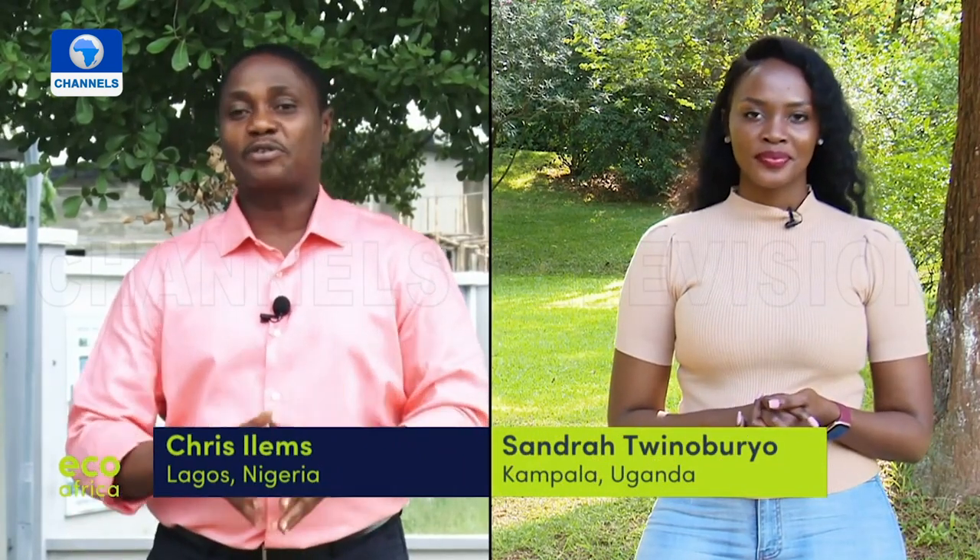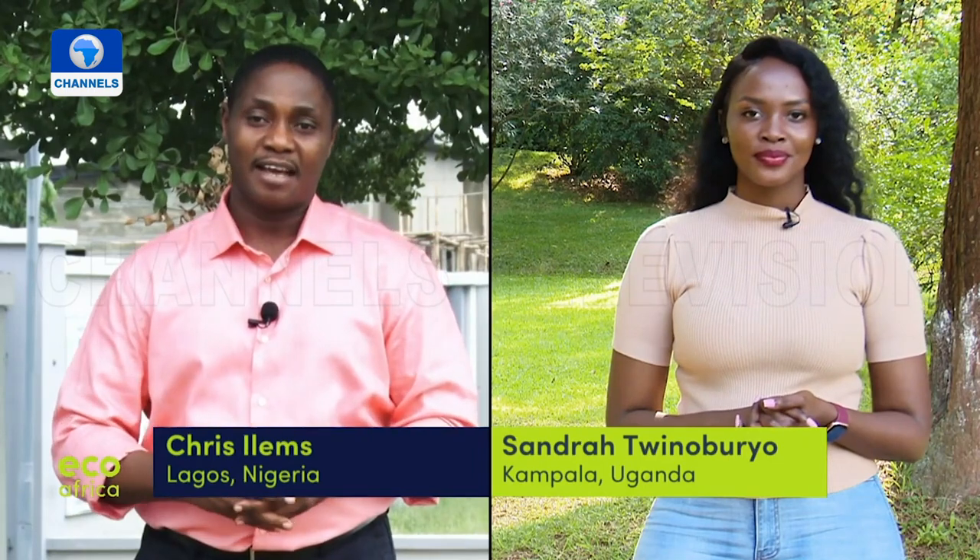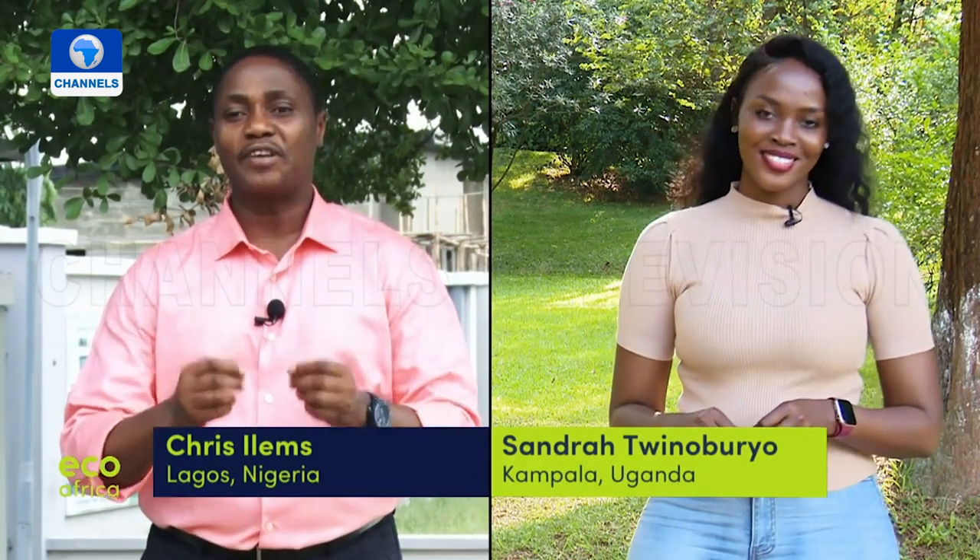Hello everyone and welcome to this new edition of EcoAfrica, the environment magazine brought to you by NTV in Uganda, DW in Germany, and Nigeria's Channels Television. I am Chris Alemse coming to you from Lagos. We'll be crisscrossing the African continent and also checking out a new conservation project in Germany. I am Sandra Twinobulio here with a warm welcome from Kampala, Uganda.